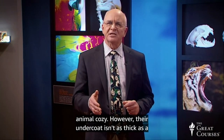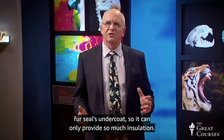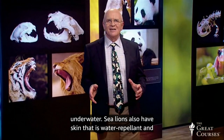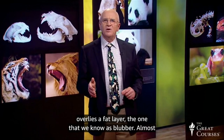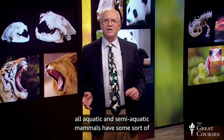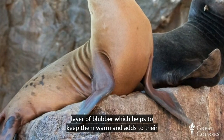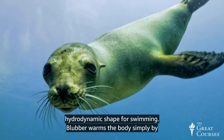The animal's body heat warms the air, and the trapped warm air keeps the animal cozy. However, their undercoat isn't as thick as a fur seal's undercoat, so it can only provide so much insulation, and it doesn't really insulate much at all when the animal is underwater. Sea lions also have skin that is water repellent and overlies a fat layer, the one that we know is blubber. Almost all aquatic and semi-aquatic mammals have some sort of blubber. Otters are an exception. Sea lions have a relatively thin layer of blubber, which helps to keep them warm and adds to their hydrodynamic shape while swimming.